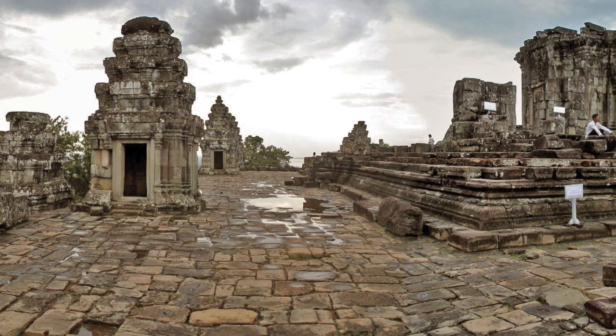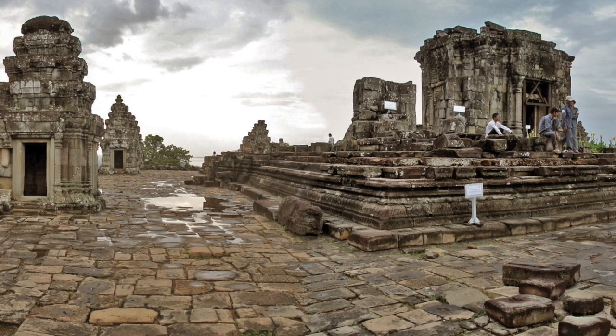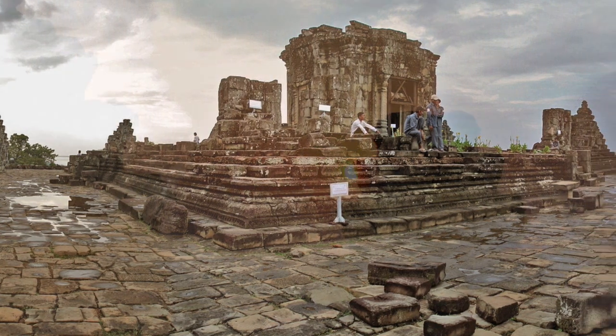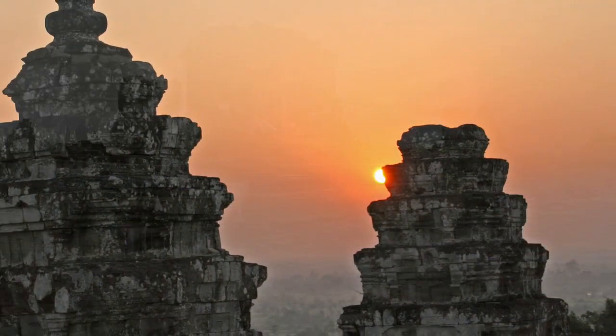It is through this strategy of addressing both a site's immediate and long-term threats that the World Monuments Fund ensures today's cultural treasures will survive to be shared by generations to come.